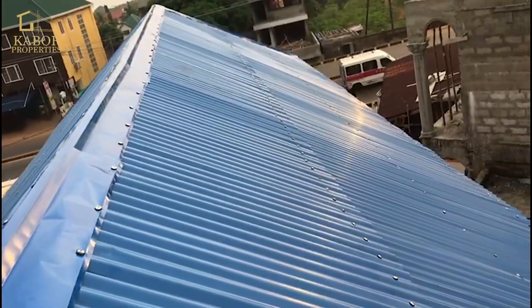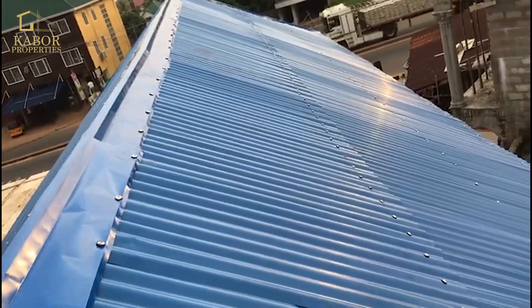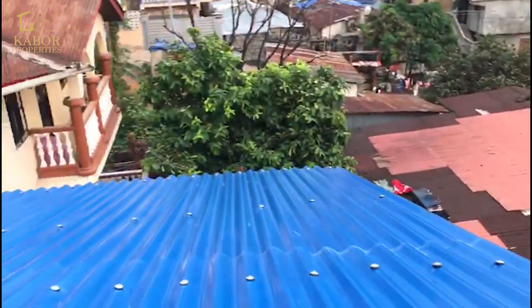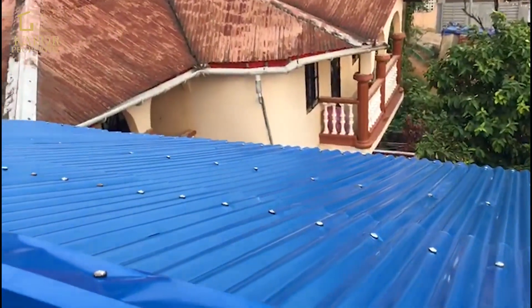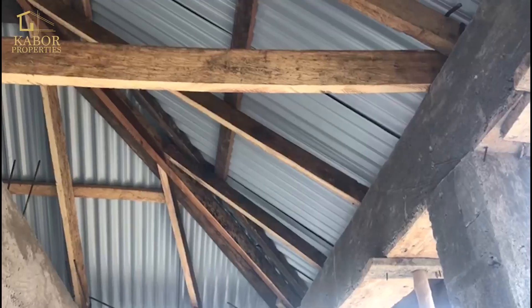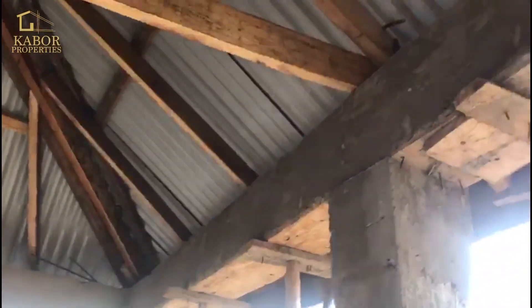Like I said, we used blue zinc and painted it so that it doesn't rust easily. Look at the other roofs around when we film — you can see one there that's all rust on the left-hand side. We don't want ours to be like that; we want ours to last longer and stay protected.